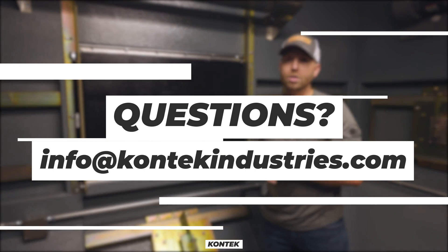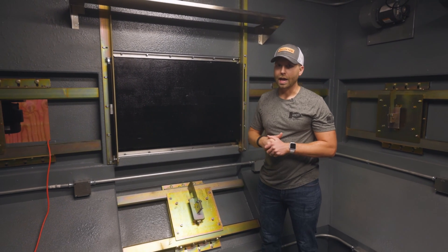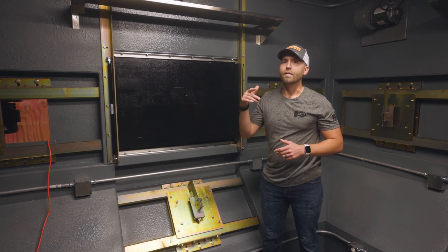If you have any questions, please feel free to reach out to us at info@contactindustries.com, or check out our website at contactindustries.com. Give us a holler, and we look forward to working with you soon.